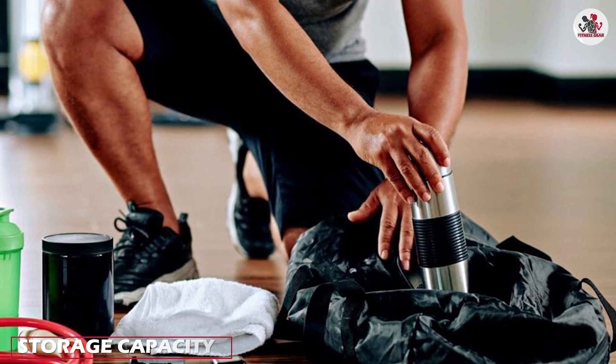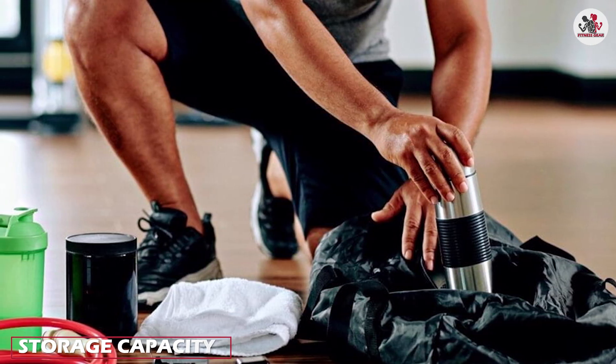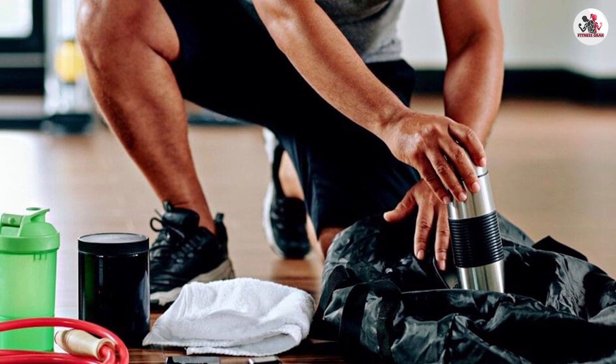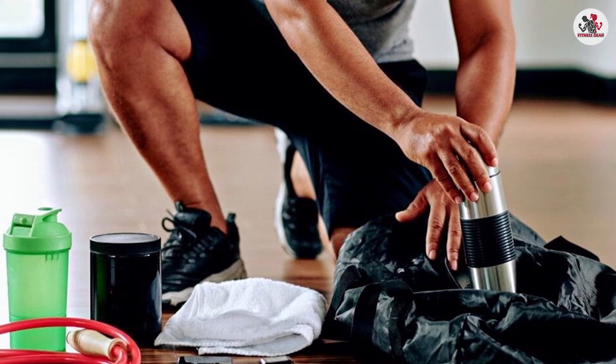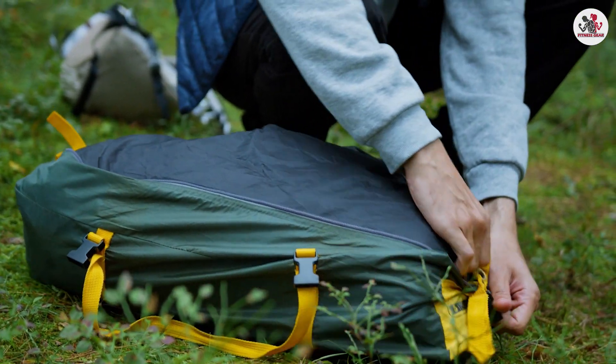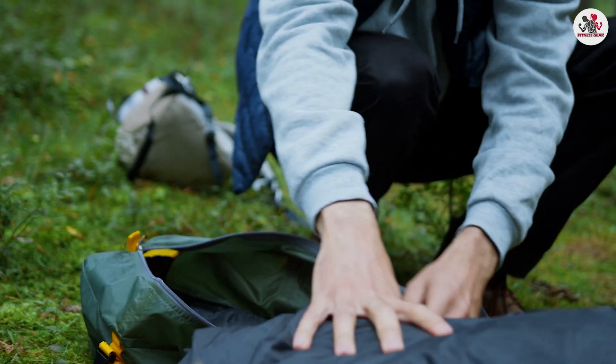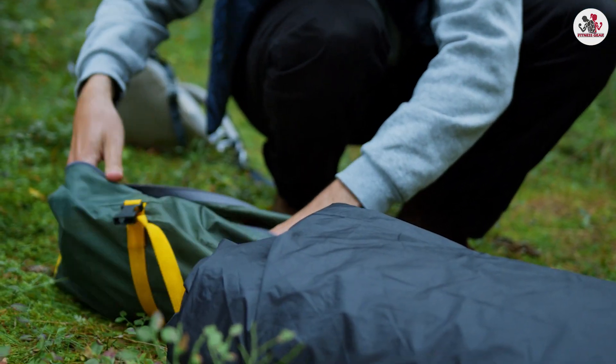When it comes to storage capacity, gym bags tend to have larger storage spaces, accommodating bulky items like towels or extra clothes. On the other hand, backpacks come in different sizes, allowing you to choose one that suits your specific needs. Smaller backpacks may have limited space for gym equipment, but they excel at portability.